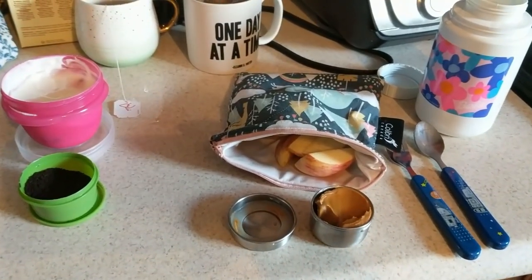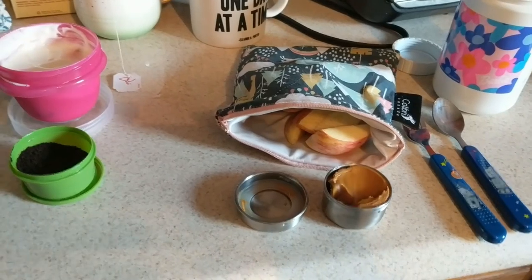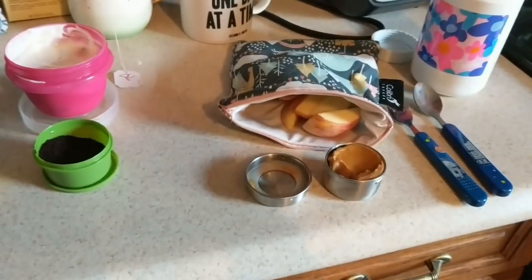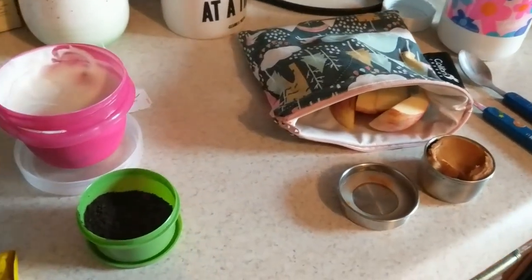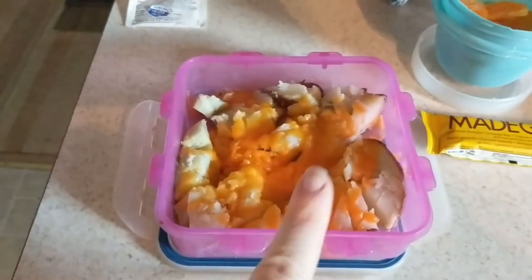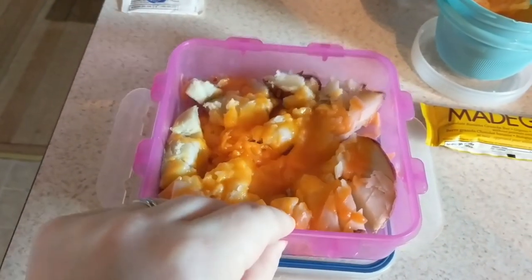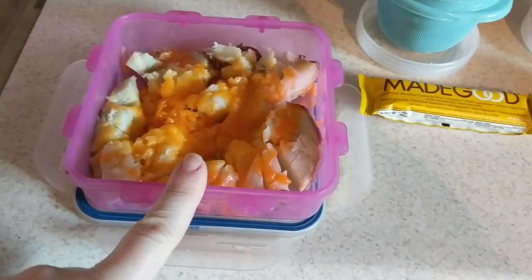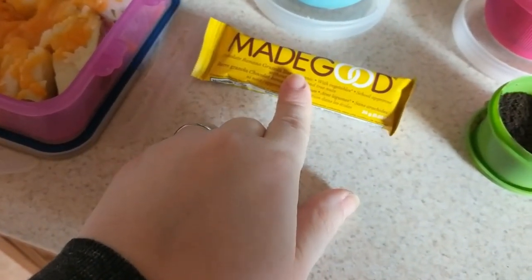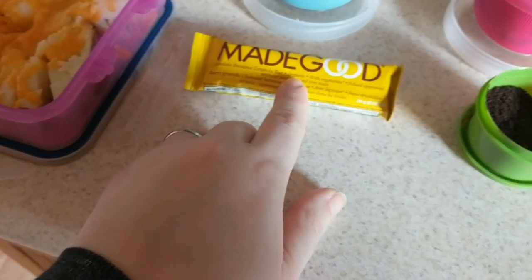Alright, so Monday the 9th — this is our second week of school, and this is what Noah is having for lunch. I have a baked potato with some cheddar cheese right here — a baked potato bar. And this is a chocolate banana granola bar.